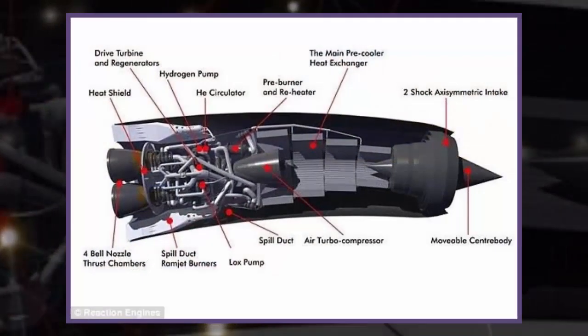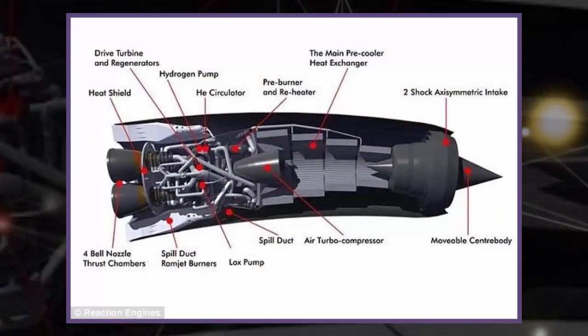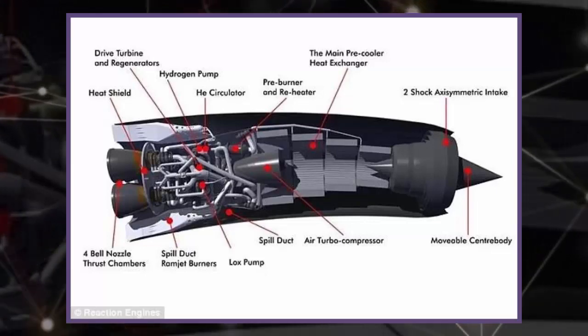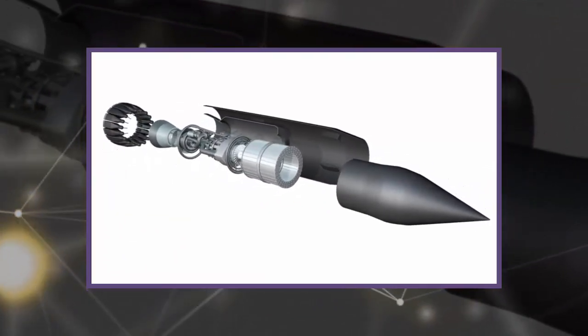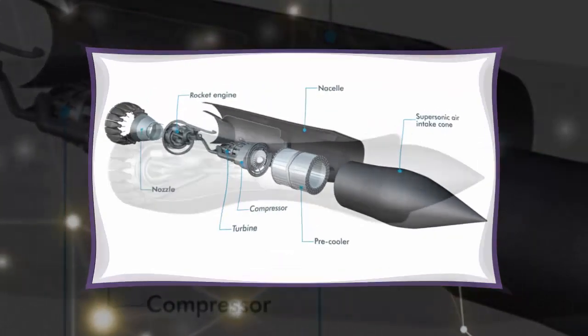The next stage of tests will see the technology tested at Mach 5.5, or 4,200 miles per hour, and could one day lead to flights between London and New York that take less than an hour. Reaction built a testing facility on the ground in Colorado and used a General Electric J79 turbojet engine to replicate the conditions the vehicle will experience at hypersonic speeds.